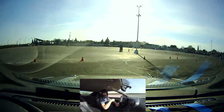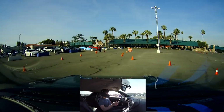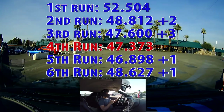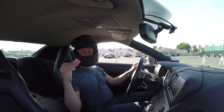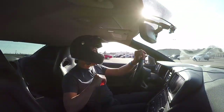Second group. No cones this time. 47.3, no cones this time. As long as there's improvement, that's good enough for me.